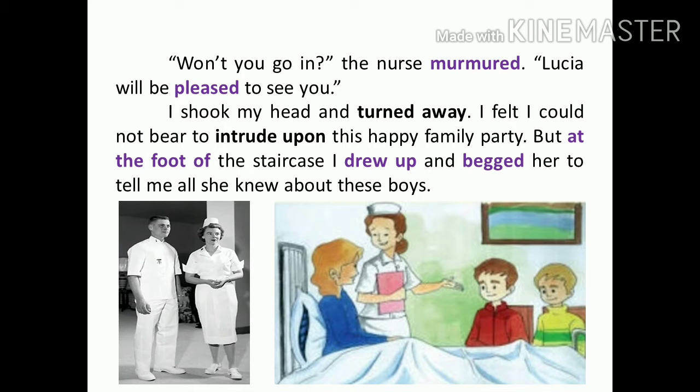I shook my head and turned away. I felt I could not yet intrude upon a happy family party. But at the foot of the staircase, I drove up and begged her to tell me all she knew about these boys. The narrator didn't want to intrude upon their family meeting, so he left from the place. But he was eager to know about the boys — who are they, why is she in the hospital, why do the boys visit often? So he stopped at the foot of the staircase and requested the nurse to tell him about the boys.